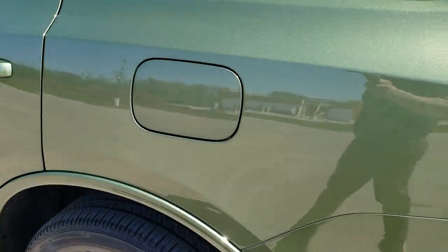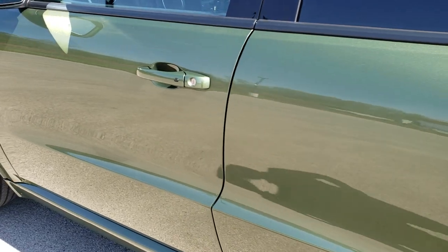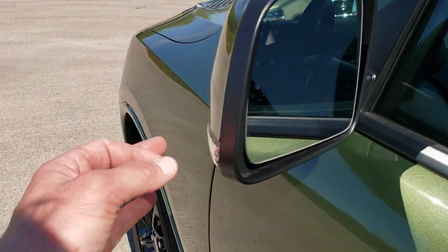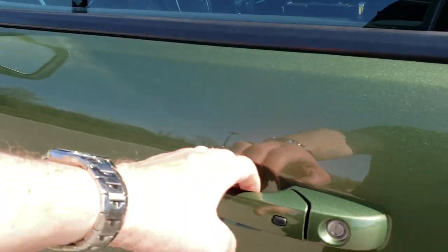It does have the capless fuel fill. Really like that F8 green. You get blind spot monitoring, heated mirrors, built-in LED directional signals, and the enter-and-go system.